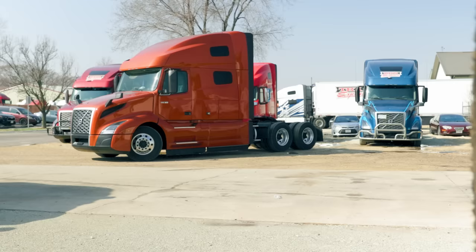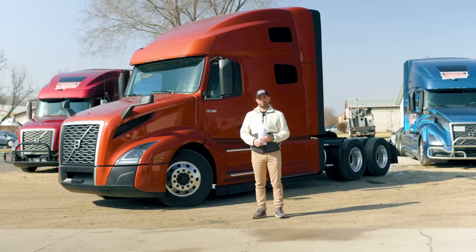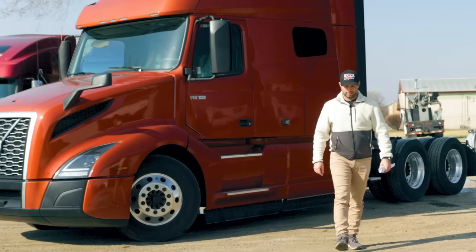This video is not sponsored by Volvo, nor are they paying us to say all these things about Volvo. We just like Volvo trucks here at TRX, and obviously we are trying to get the newest equipment possible so that we can keep our drivers happy.